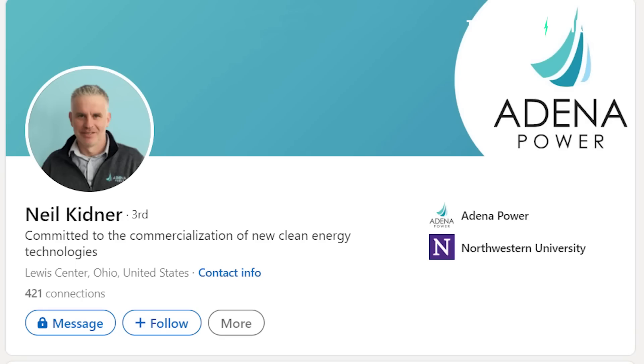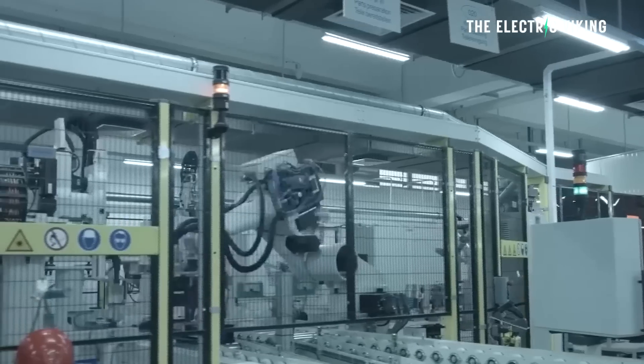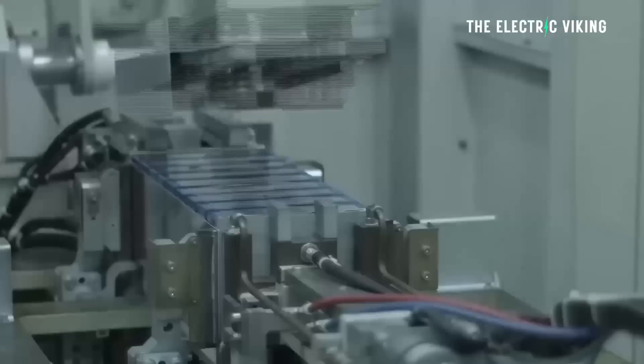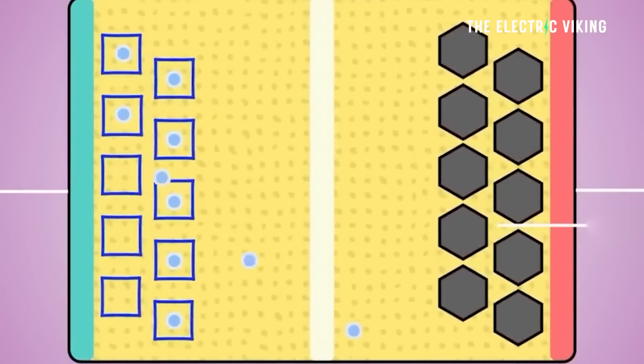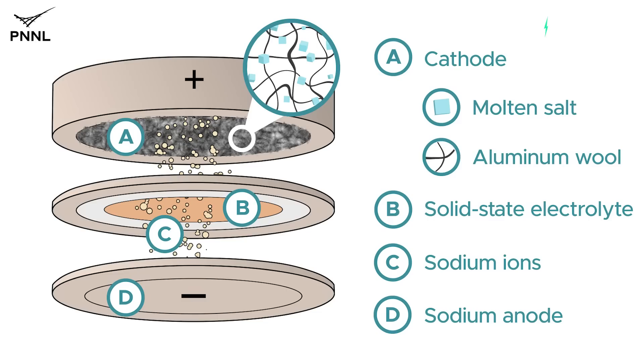Neil Kidner, a study co-author and president of Adena Power — a sodium solid-state battery manufacturer — is collaborating with PNNL to advance sodium-based battery technology. "This research demonstrates that our sodium electrolyte works not only with our patented technology, but also with our sodium-aluminum battery design. We look forward to continuing our partnership with the PNNL team towards advancing sodium battery technology." If this pays off, even if it takes until 2030, there is no other battery technology in the world that will cost $7, $14, or even $21 per kilowatt-hour. My friends, this could be the answer to the world's energy storage needs.